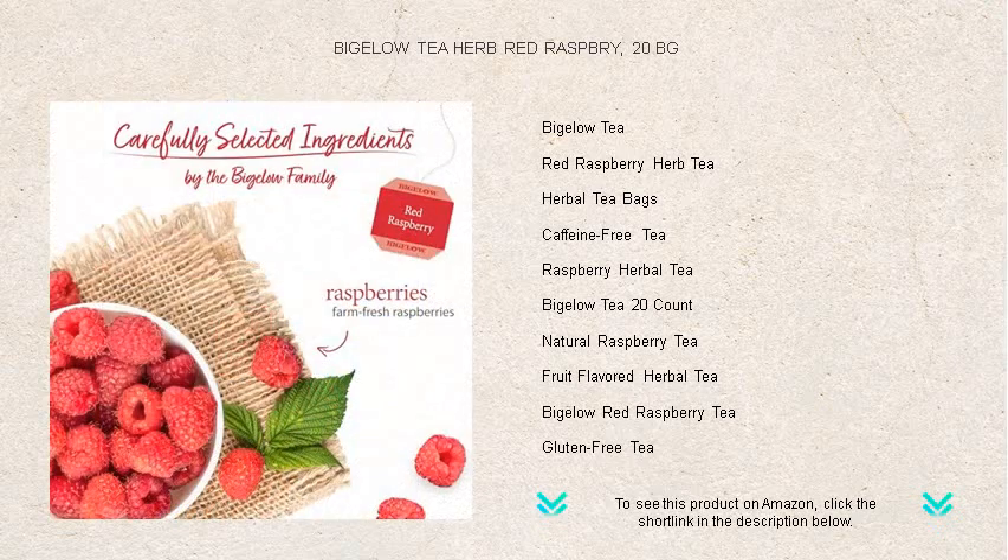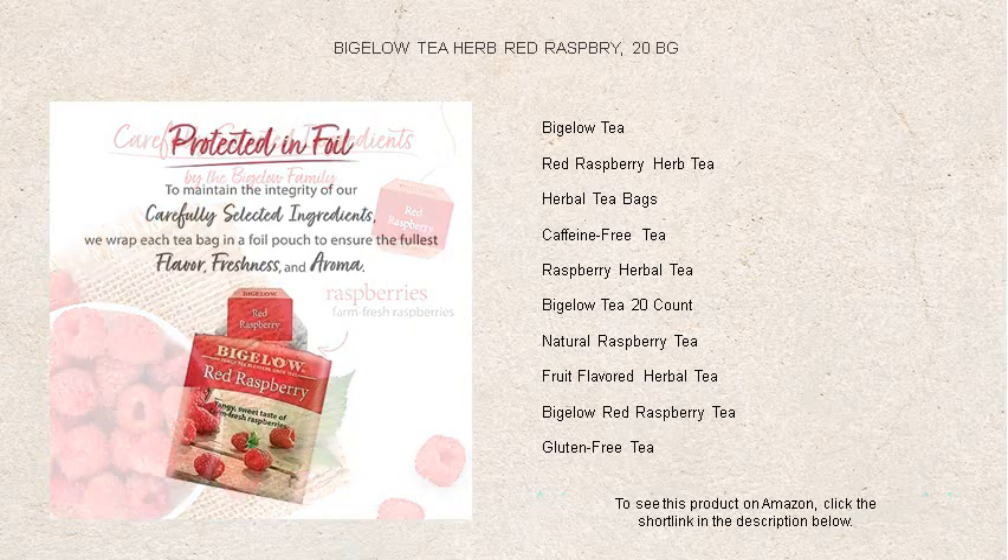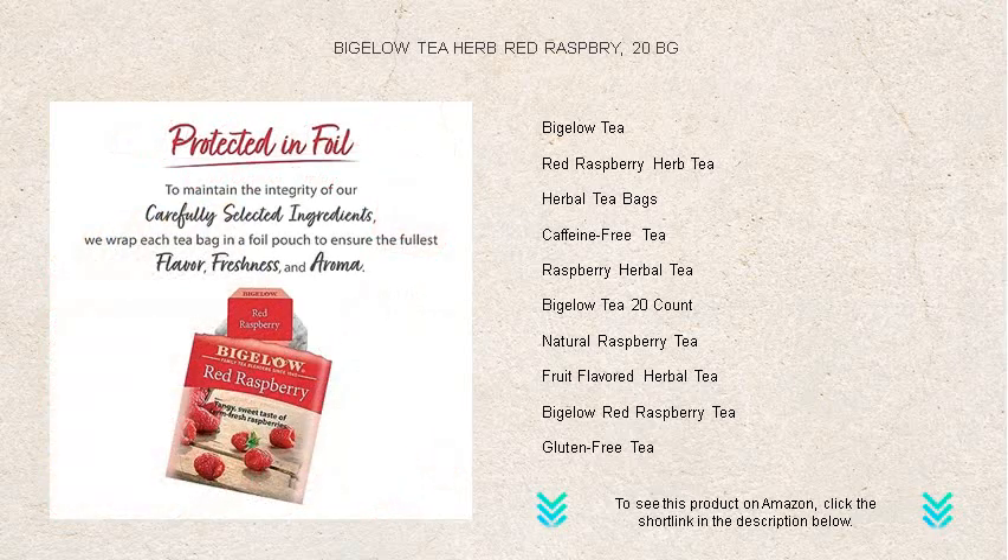Each sip bursts with the luscious flavor of ripe red raspberries, expertly crafted to tantalize your taste buds while offering the tranquil benefits of herbal tea.